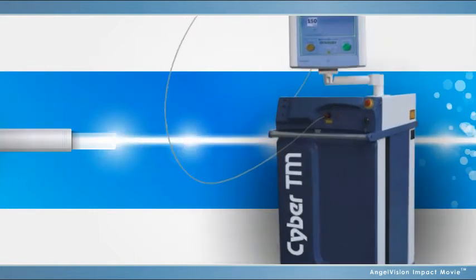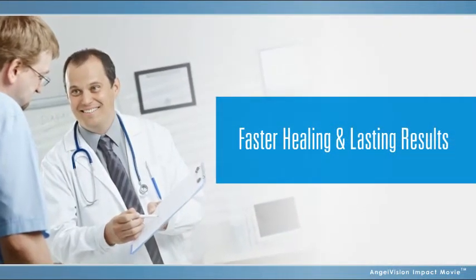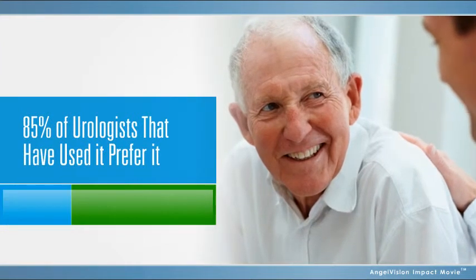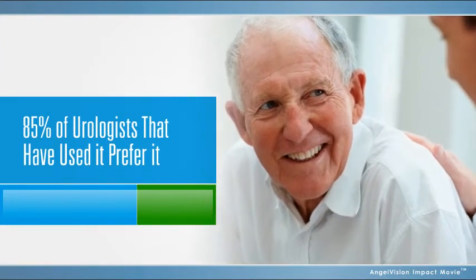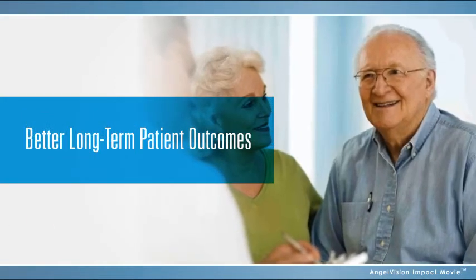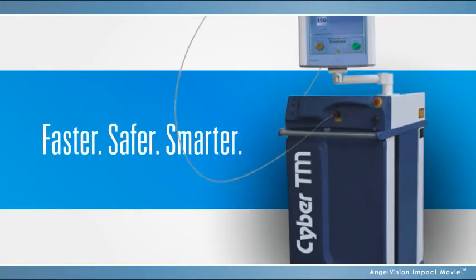And since the Cyber TMX removes unwanted tissue during the procedure, the benefits are realized almost immediately, along with faster healing and lasting results. That's why more than 85% of urologists who use the Cyber TMX prefer it over all other treatments. Achieve better long-term patient outcomes by offering the most successful and elegant laser vaporization technology available for treating BPH — the Cyber TMX.